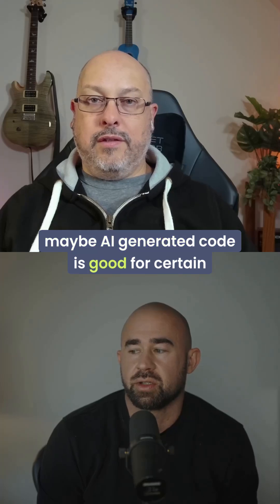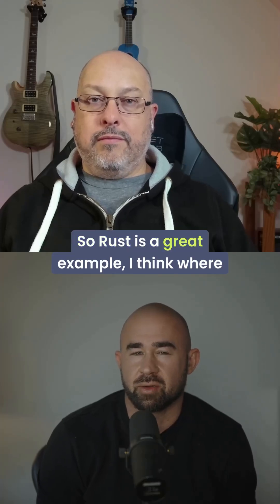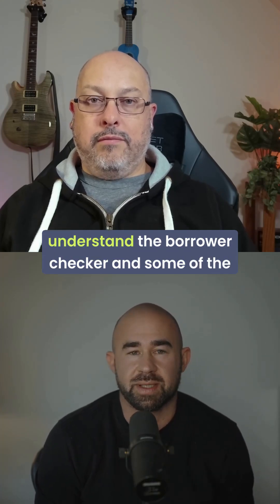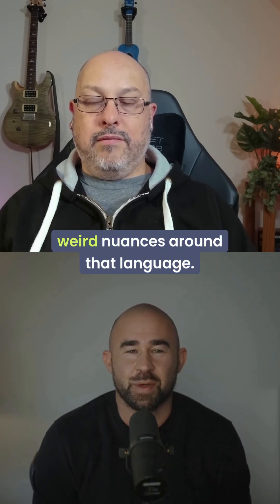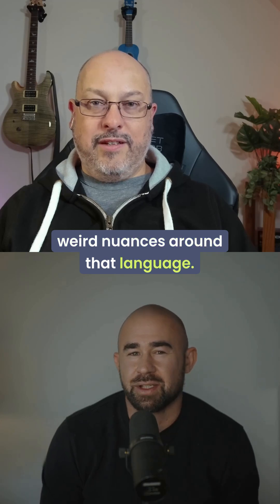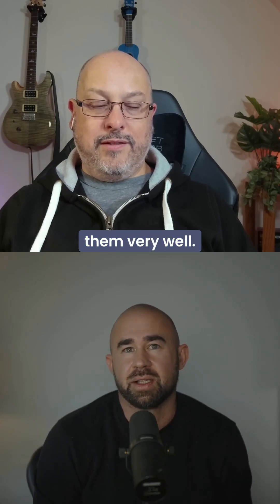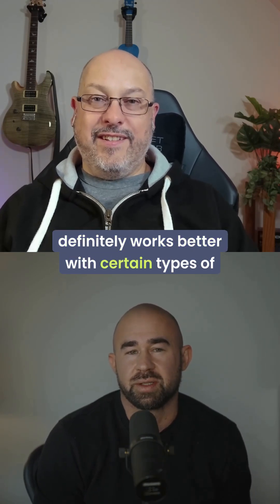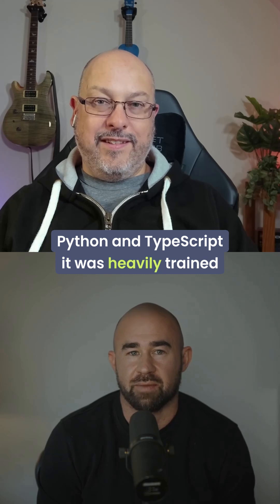Maybe AI generated code is good for certain languages. Rust is a great example where right now it's quite hard for the LLM to understand the borrow checker and some of the weird nuances around that language. I don't think it necessarily understands them very well. It definitely works better with certain types — Python and TypeScript it was heavily trained on.